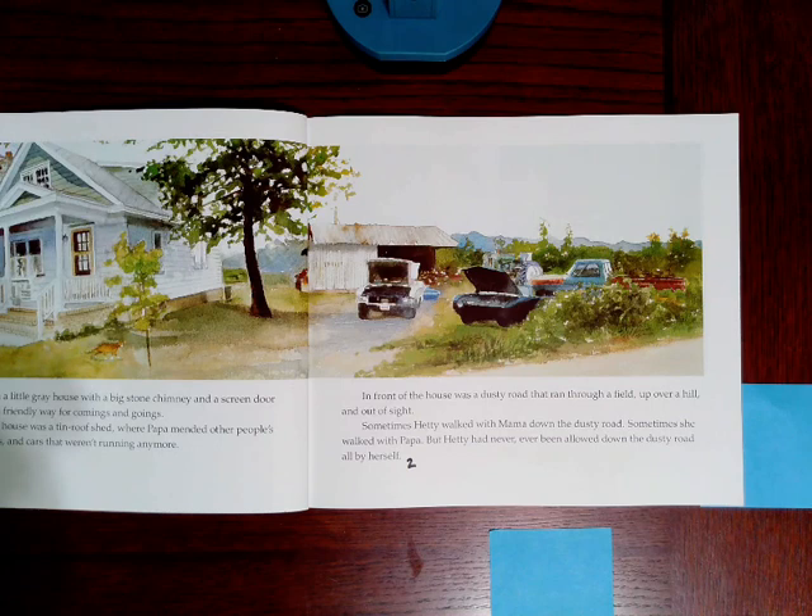Sometimes Hetty walked with Mama down the dusty road. Sometimes she walked with Papa. But Hetty had never, ever been allowed down the dusty road all by herself. Why do you think Hetty has never been allowed to walk down the dusty road by herself?